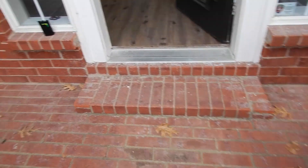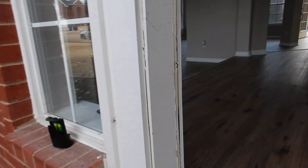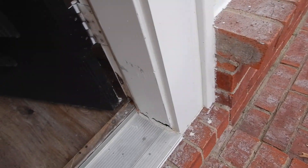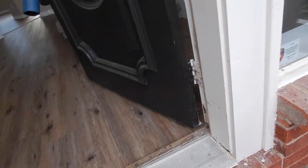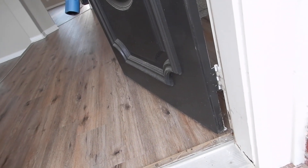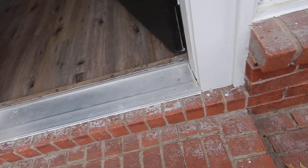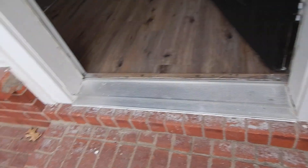This is the front door. There's a little separation right here, and a little separation around the threshold. There's a separation in the sealant around the front door threshold.